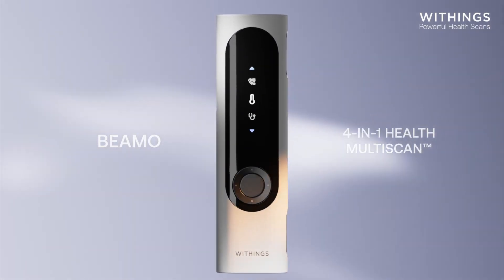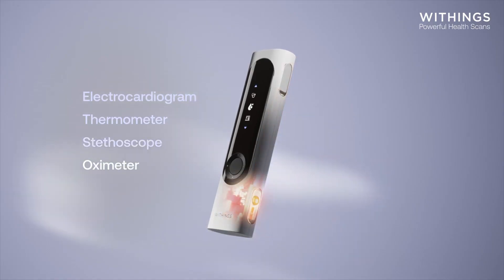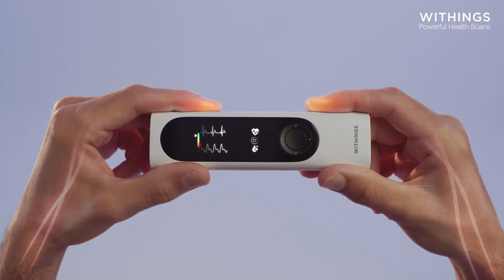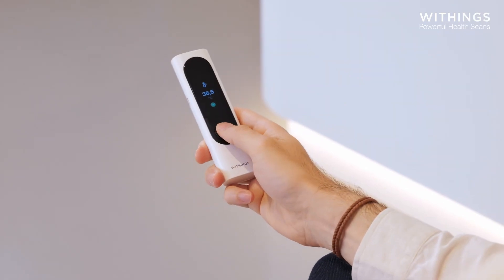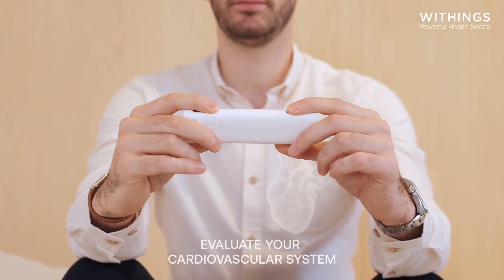The daily use of the BIMO is designed to be simple and intuitive. Right out of the box, the device requires setup via the Weezings app. Once paired, it is ready to use. To take your temperature, simply activate the thermometer function and slide the sensor along the temple — this action quickly becomes instinctive after a few tries. Measuring oxygen saturation is just as easy: simply place your index finger on the dedicated electrode, and the result is displayed in just 15 seconds. To perform an electrocardiogram, the user must place their index finger on the electrodes, and the device provides the result in 30 seconds, accompanied by a visual indicator to guide the appropriate pressure to apply.